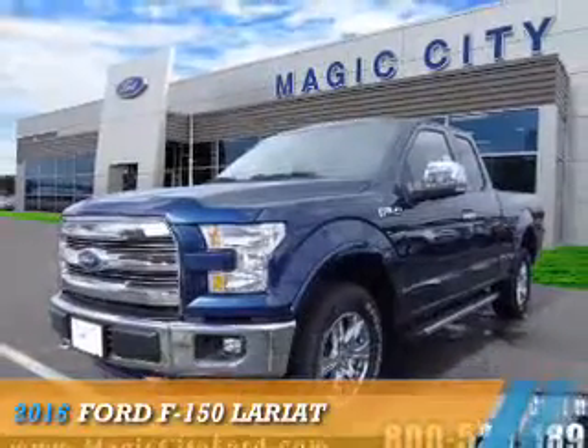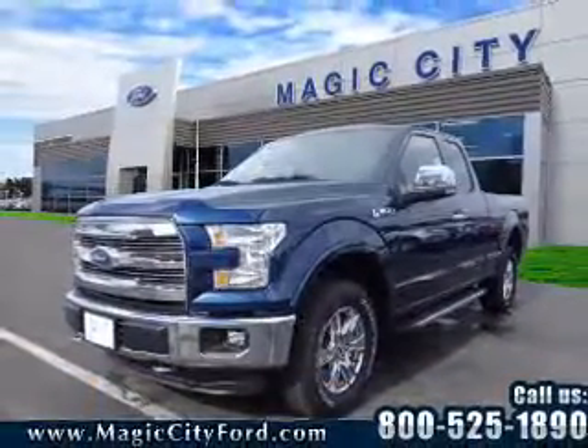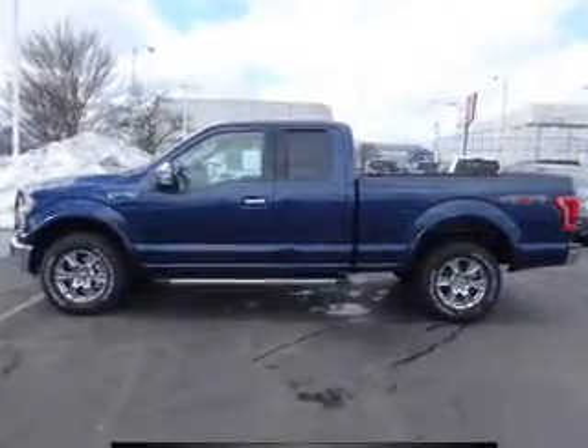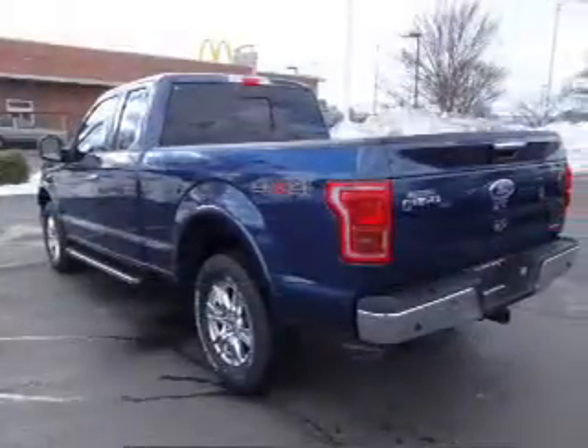Presenting the 2016 Ford F-150, it's powered by four-wheel drive, a five-liter, eight-cylinder engine and an automatic transmission.